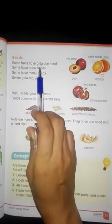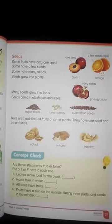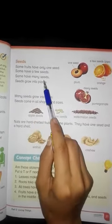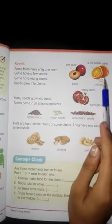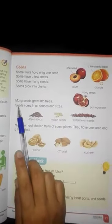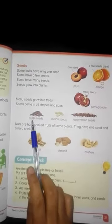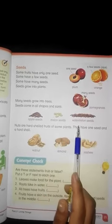Some fruits have only one seed, some have a few seeds, and some have many seeds. Seeds grow into plants and many seeds grow into trees. Seeds come in all shapes and sizes — apple seeds, melon seeds, watermelon seeds.